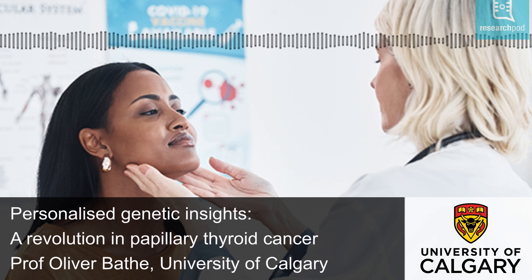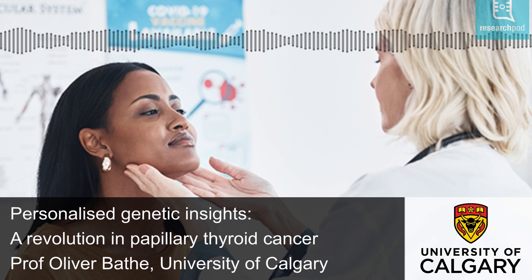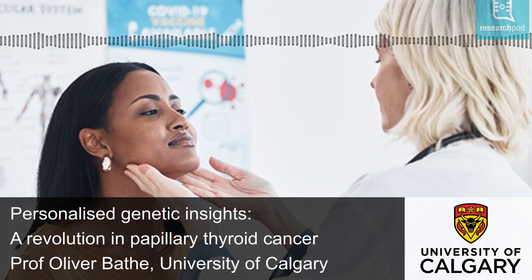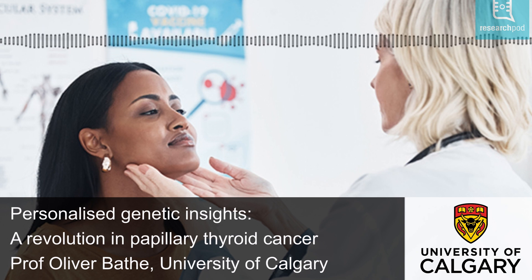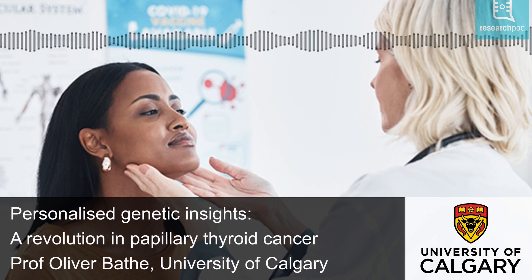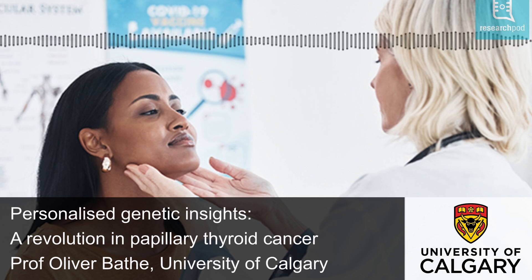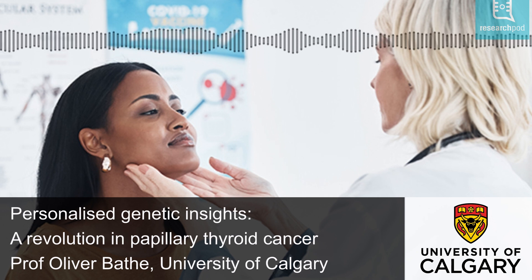Bathe and his colleagues found that their molecular subtype-based test, combined with tumor size and lymph node status, predicted recurrence more accurately than the risk stratification system used by the American Thyroid Association. Their research has led to the development of a test that determines recurrence risk for PTC, Thyroid Guide PX, guiding decisions about surgery. The test is designed to identify patients who can be treated with less extensive surgery, avoiding unnecessary complications and preserving quality of life. In low-risk cases, a range of treatments are available, including active surveillance and partial thyroidectomy. Studies are also emerging that are evaluating the role of radiofrequency ablation, a non-surgical treatment. Thyroid Guide PX also ensures that high-risk patients are identified so they can receive more aggressive therapy. Used after surgery, the test can help clinicians decide whether additional surgery or radioactive iodine therapy is needed.